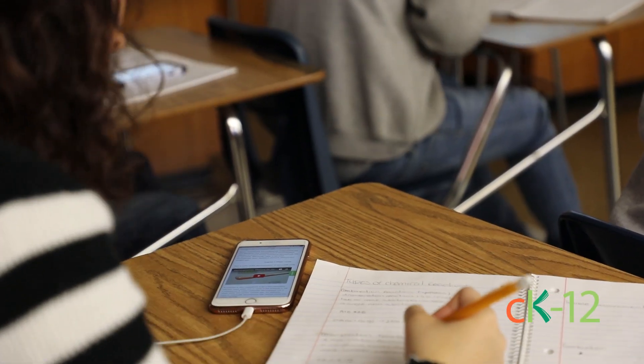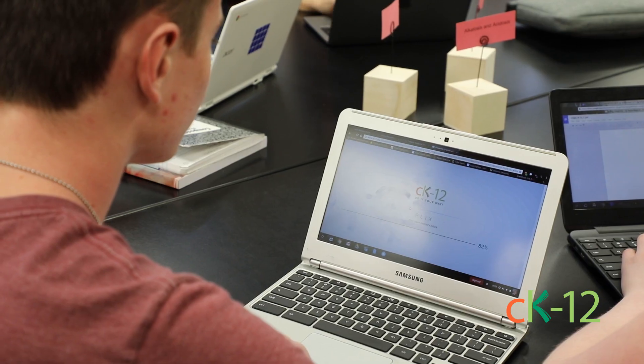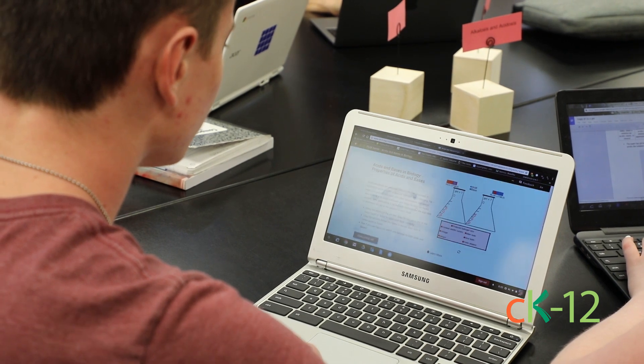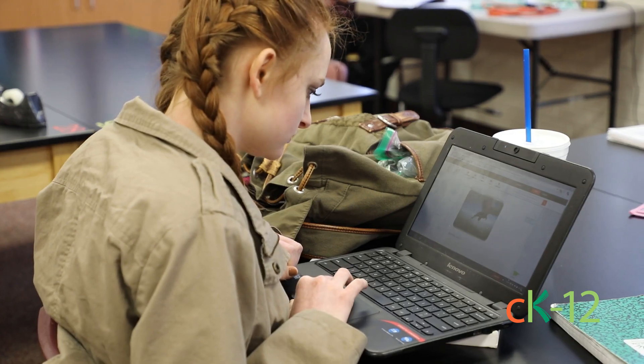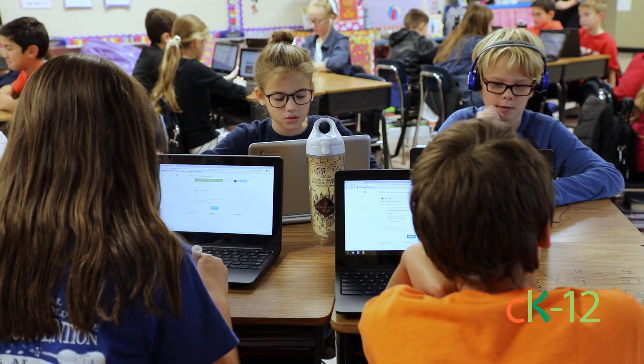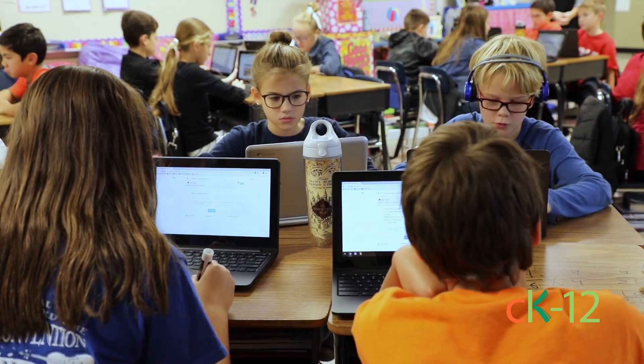CK-12 actually meets and exceeds the standards that are required by our curriculum, our state, and district curriculum. If I were speaking to someone that was considering CK-12, I would say don't hesitate — not just because of the savings and the practicality of it, but the current information and the ease of use. With our students who are engaged with technology, there's just nothing else out there like it.